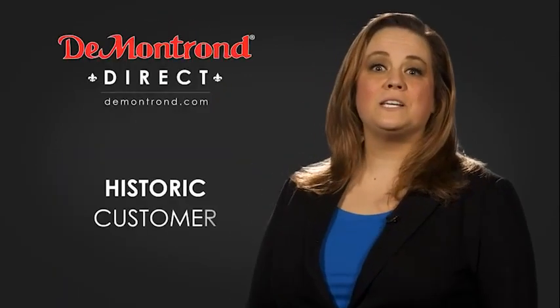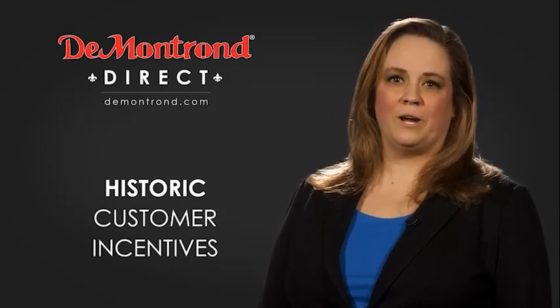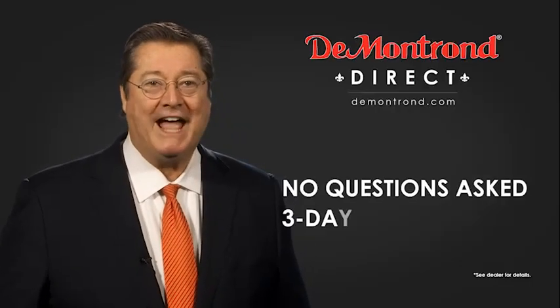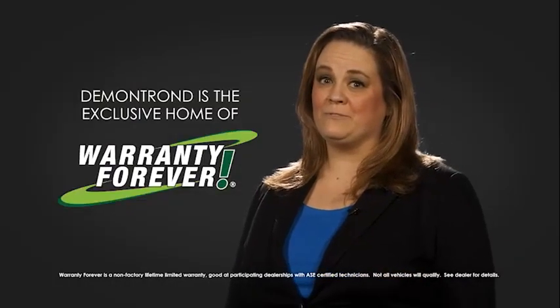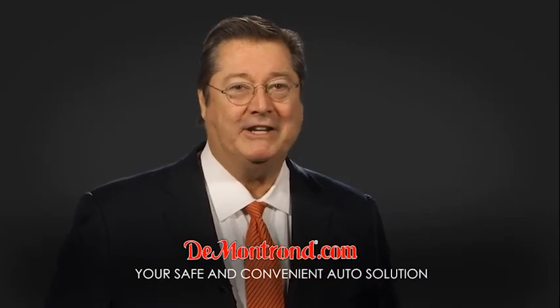Also take advantage of historic customer incentives from all of our great brands. And with Demontron's no questions asked three-day return policy, your complete satisfaction is guaranteed. Don't forget about Demontron's exclusive warranty forever. Demontron.com — your safe and convenient auto solution.